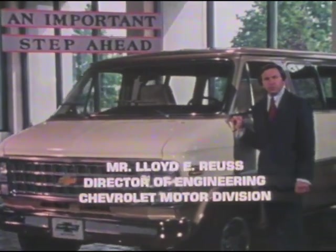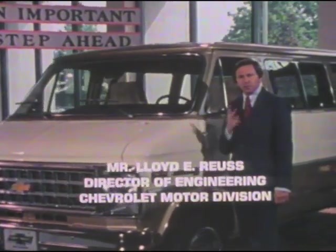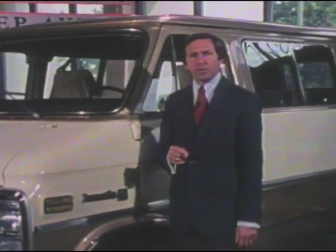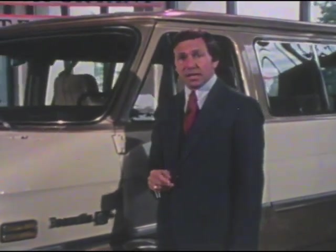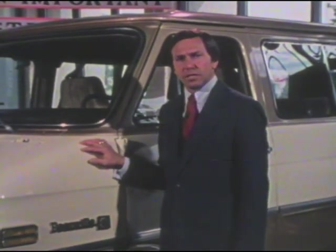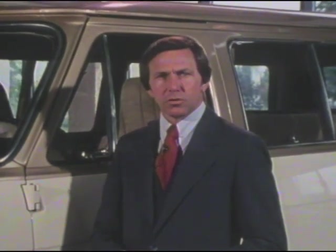When Chevrolet engineers work to improve the efficiency of a vehicle, there are two basic directions to take. One way is to improve the overall packaging efficiency — or in other words, its size and shape, and where the components and the passengers are positioned. Now in terms of packaging, our 1981 van looks very similar to last year's. That's because the design of our van is a very efficient package when considering the duty cycles it's designed to perform. It carries large cargo and heavy payloads, or lots of people in an enclosed space. Now what our engineers have done for 1981 is to take this efficient package and then zero in on the other area where efficiencies can be gained.